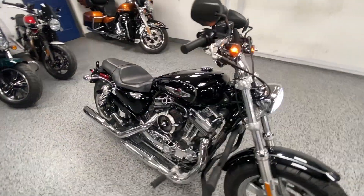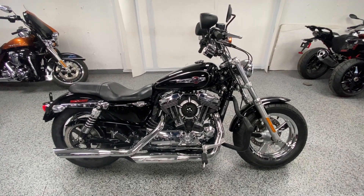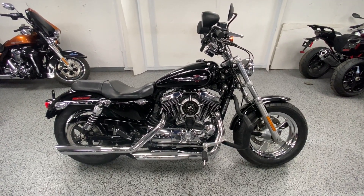We have this listed at Joe's Bikes for $6,950, and that's an out-the-door price — no fees, nothing. Let us know.